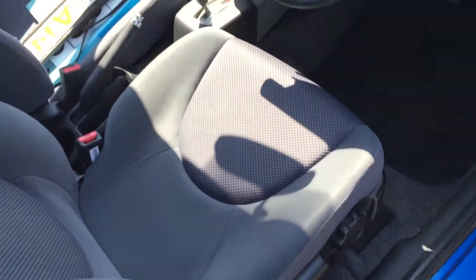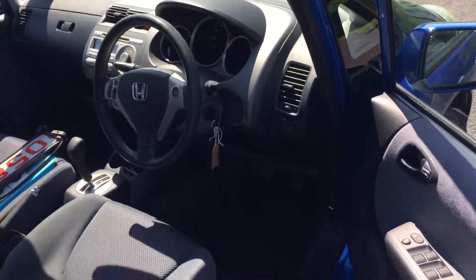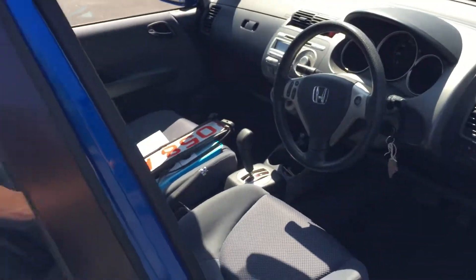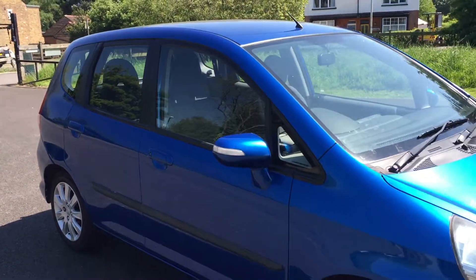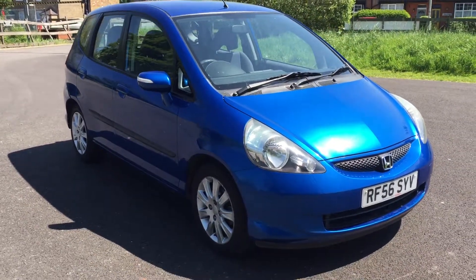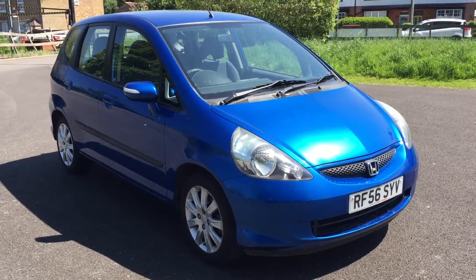At 70,000 miles, the air conditioning is blowing cold, which is always a bonus — a lot of cars have air con and it doesn't work. Electric windows too. These things have a seven-speed automatic gearbox; they are bombproof. A fantastic car with a 1.4 petrol engine. Come and see us at Brakespear Car Sales.